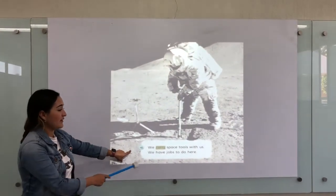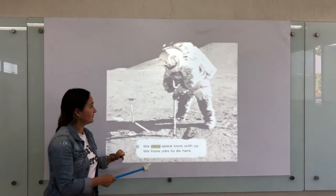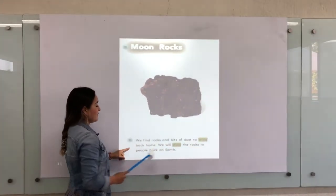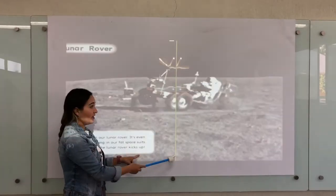We carry space tools with us. We have jobs to do here. Moon rocks. We find rocks and beads of dust. We will show the rocks to the people back on the Earth.